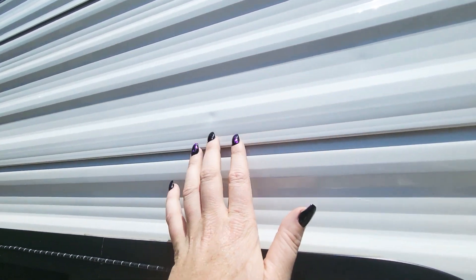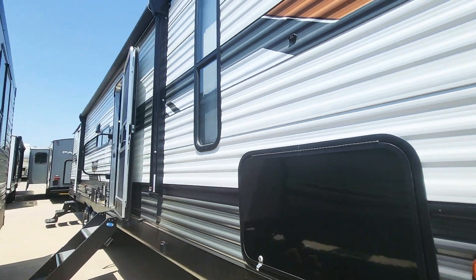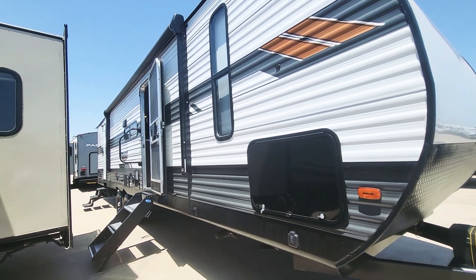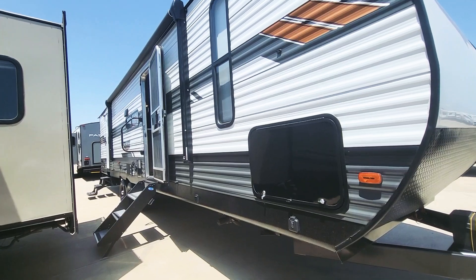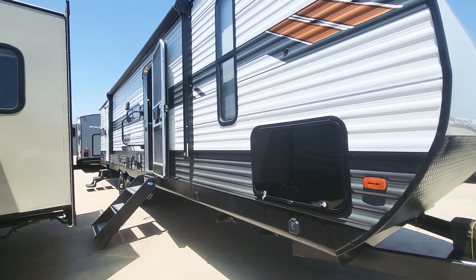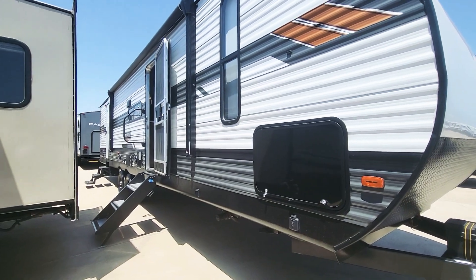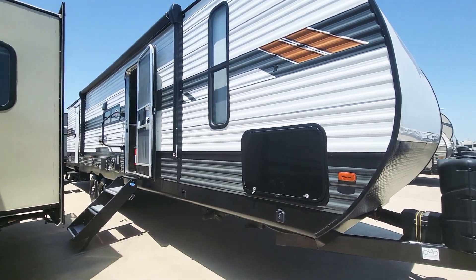You've got a few dents and things throughout the camper. I think it probably went through maybe a minor hail storm. I did jump up and look at the roof — I wasn't able to get all the way up there because it doesn't have a ladder, but I did get up there standing next to it and everything looks good on the roof. I've got pictures of that if anybody wants to see.